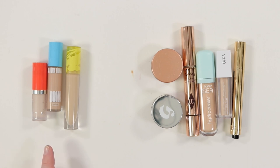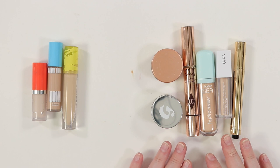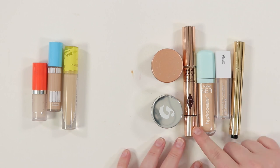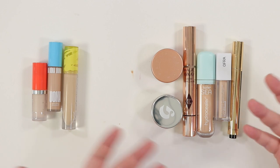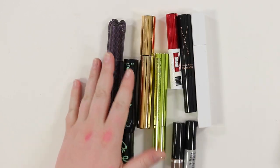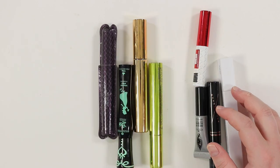Concealer summary: decluttering 3, keeping 6 (5 concealers plus a corrector). Shade matching concealers is clearly a struggle — if you have recommendations, especially drugstore options with a good shade range, please comment. Up next: mascaras and liners, hoping to move through those quickly.